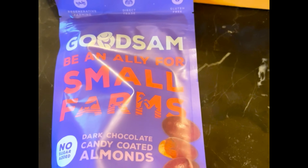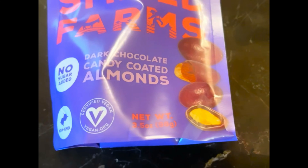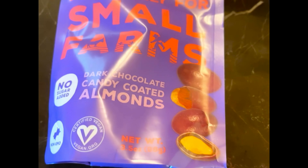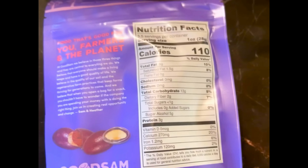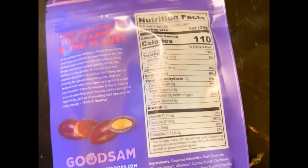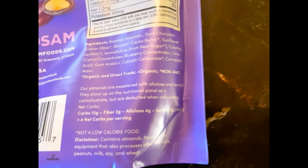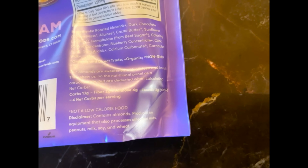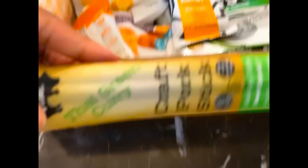Next up: Sam be an ally for small farms — no sugar added dark chocolate candy coated almonds! It's certified vegan, non-GMO, and gluten free. Nutrition facts: 110 calories, 8 grams of fat, 13 grams of carbs, 2 grams of fiber, 4 grams of allulose, 3 grams of isomalt — so 4 grams net carbs per serving. I cannot wait to get my hands into this bag!